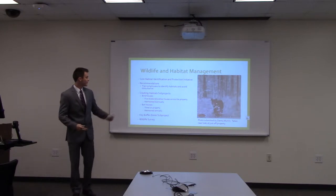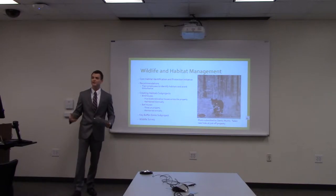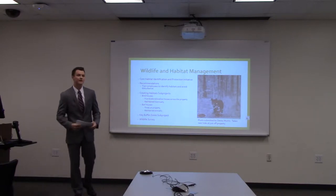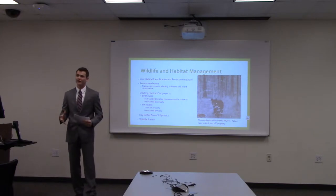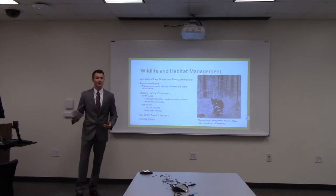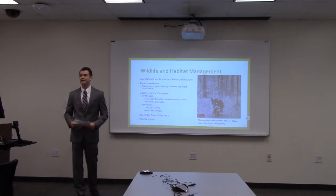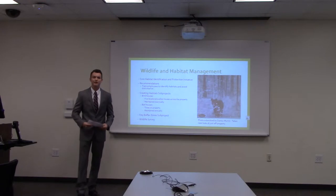Our recommendations to improve wildlife and habitat management included training employees to identify habitats and avoid disturbance whenever possible. We also created sub-projects to build habitats: we built five birdhouses placed around the golf course, maintained biannually by maintenance staff, and created bat houses maintained annually by Boy Scout volunteers. We were able to get the local Boy Scouts involved in this project as well.